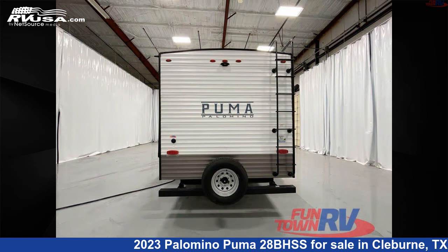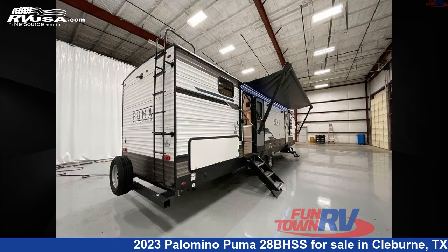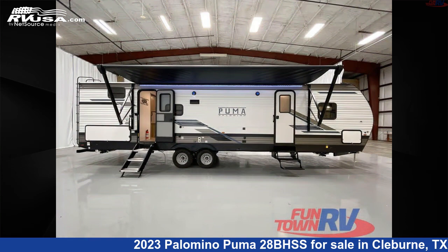This new Palomino is 36 feet 0 inches in length and features a granite interior, sleeps 10, slide-out, and 43 gallons fresh water capacity.